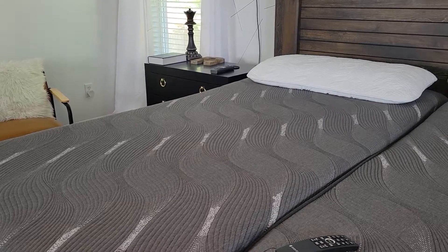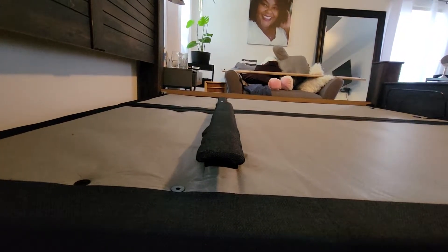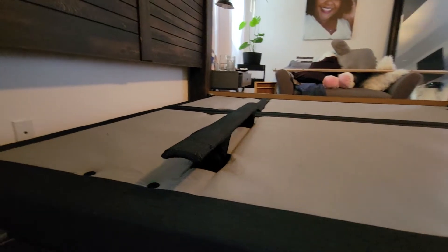I won't go through all the features the frame has, but we did get their Platinum Edition series, which is their top of the line. Mostly because of the lumbar feature — if I'm not mistaken, the lumbar feature was not in the other editions, and possibly the wall hugger feature either. Both features were very important to me because I do need support in my lower lumbar — that's one of the main things that gives me problems.